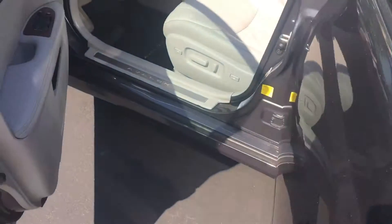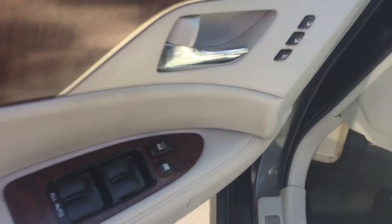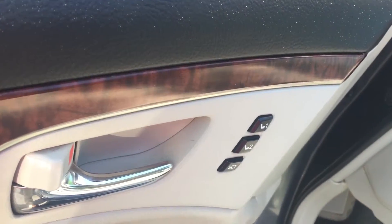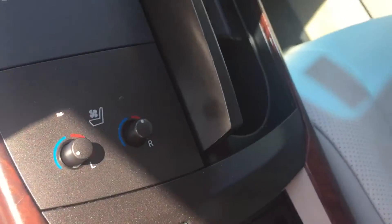You have your gray interior with leather. You have power windows and door locks. You also have memory settings for your driver power seat. Your front seats are heated and cooled. You have your tilt-slide moonroof.